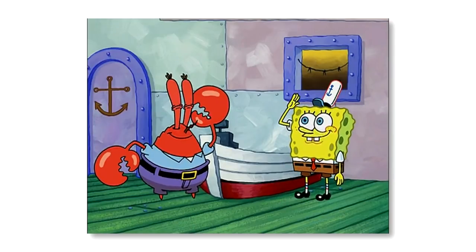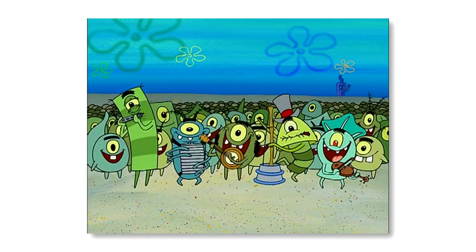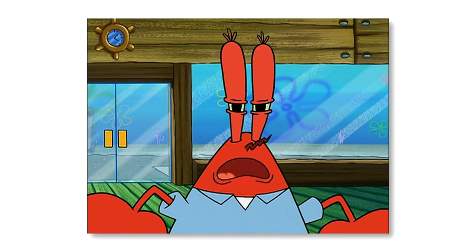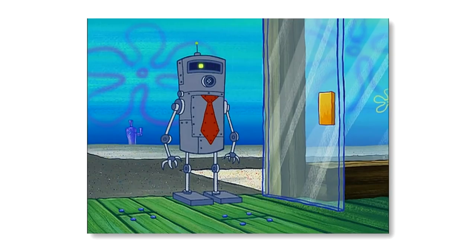In the season 3 episode Plankton's Army, Plankton gathers his entire family to steal the Krabby Patty formula once and for all. This is another great episode, but not one that's free from continuity mistakes. At the beginning of the episode, Mr. Krabs is greeted by a robot. If you take a look at the shot, nothing seems out of the ordinary until you realise that something is missing — the Chum Bucket is nowhere to be seen.